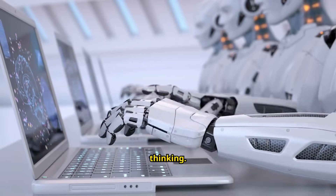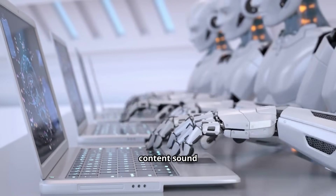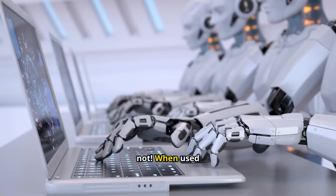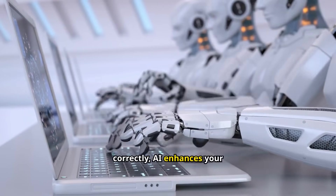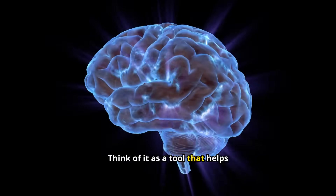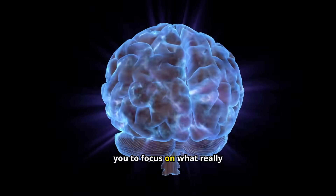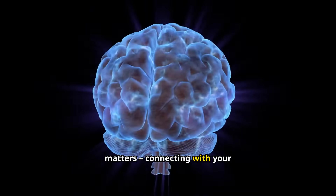Now I know what some of you might be thinking: won't this make my content sound robotic? Absolutely not. When used correctly, AI enhances your creativity — it doesn't replace it. Think of it as a tool that helps you brainstorm and overcome creative blocks, allowing you to focus on what really matters: connecting with your audience.